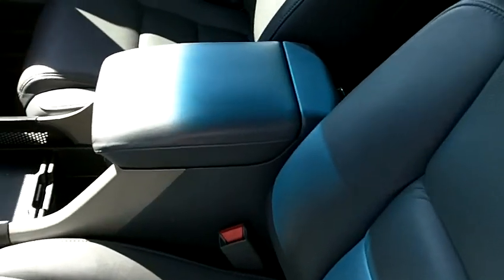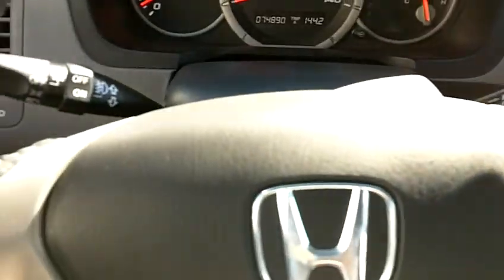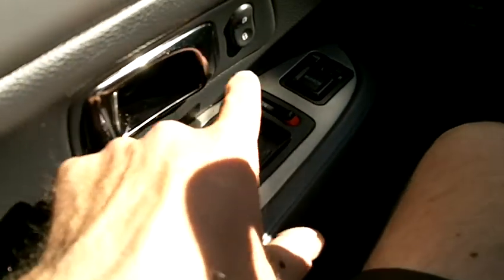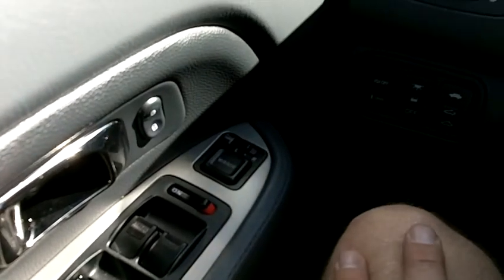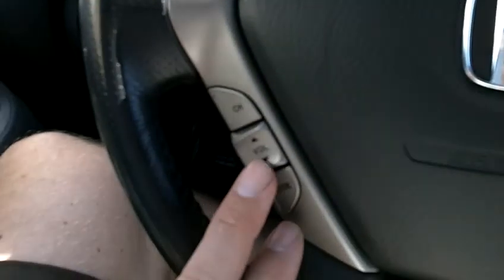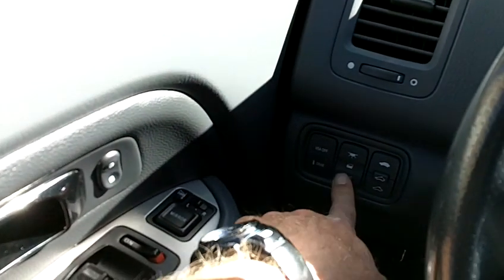The leather interior is in gorgeous condition — very clean, no rips or tears, no stains, no heavy wear marks of any kind. The passenger seat leather is also very clean. Door panels and the dash are also in very clean condition. We have power windows, locks, and mirrors, as well as heated side-view mirrors and volume and channel controls on the steering wheel, cruise control buttons, and traction control on and off.